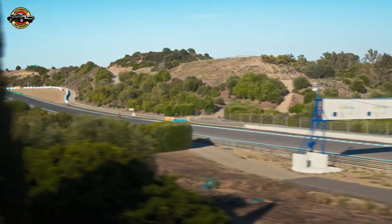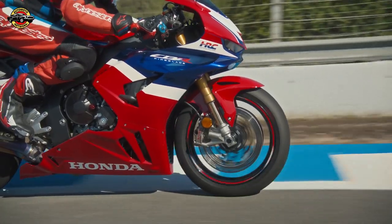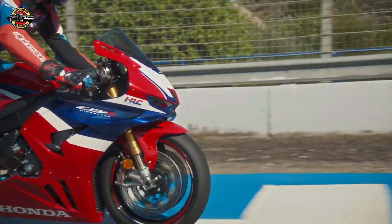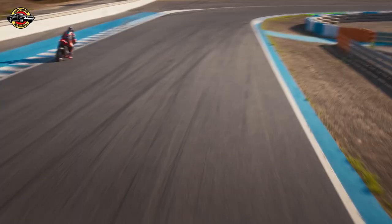These two new Fireblade models represent Honda's commitment to pushing the boundaries of motorcycle technology and performance. Whether you're on the track or out on the open road, the CBR1000RRR Fireblade and CBR1000RRR Fireblade SP are poised to set new standards in the world of Supersports motorcycles.